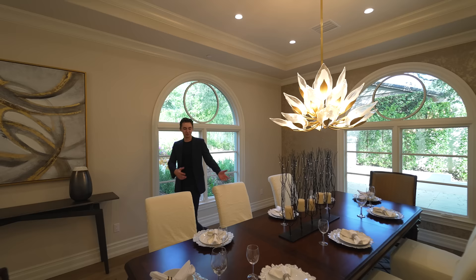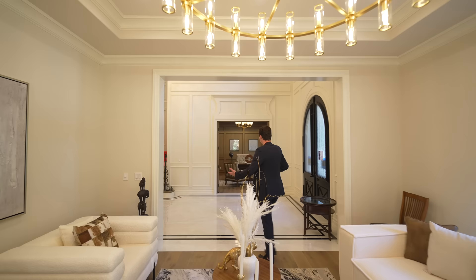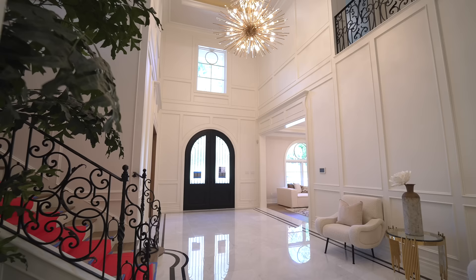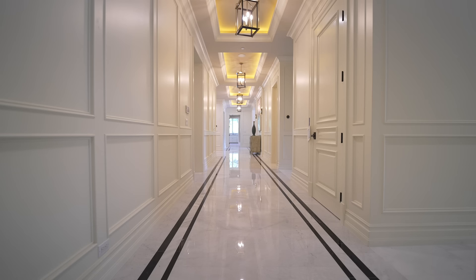Guests can mingle in the living space while you're eating dinner — or editing a YouTube video over in the office. In the entry you have beautiful marble extending across the floors, and in the section we were just at we've got nice French oak floors. And this is the hallway I was mentioning at the beginning of the video.